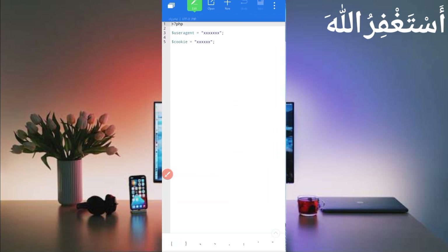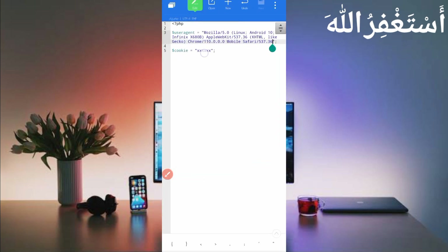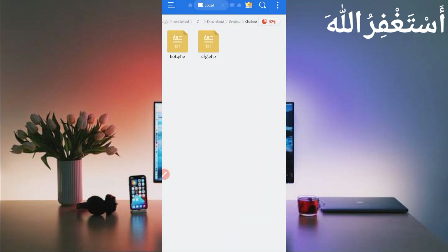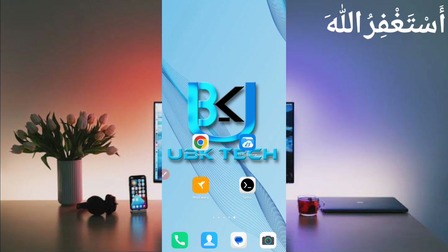Slide right and here you can see the user agent. Long press on user agent — user agent copied. Go back to the script file and paste your user agent. Then go back to Canary, slide right, and here you can see the cookies. Long press — cookies copied. Go back to Termux and paste your cookies. Then save.